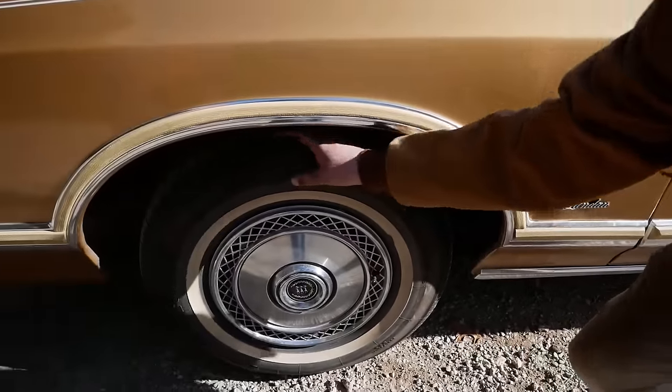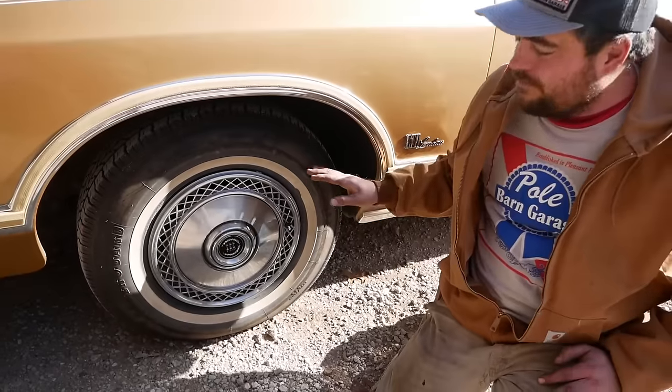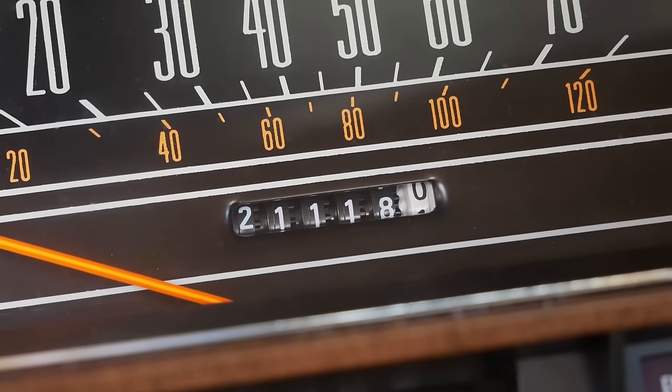The guy told me the original tires on the car got recalled — they were Firestones, and they were recalled, so they replaced them. Well, that was in the late 70s. This car hasn't even had tires worn out on it. 21,000 miles.